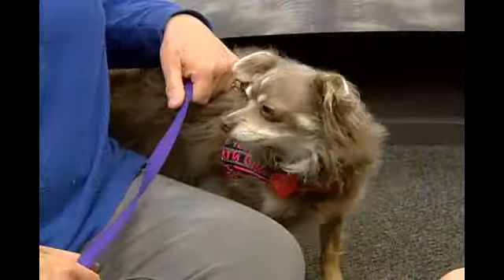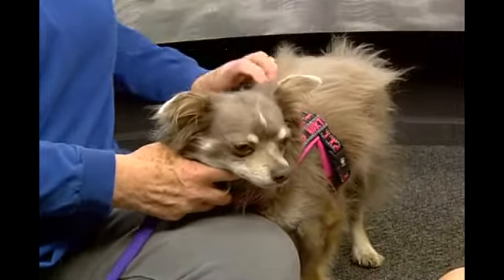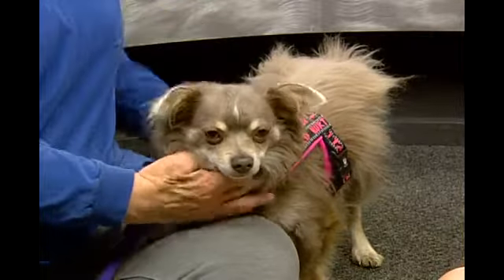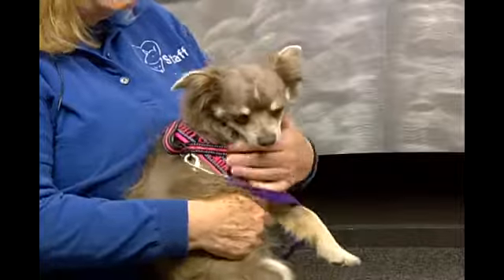Jack is a superstar at So Humane. He is a little two-year-old chihuahua mix. We believe, possibly, he's mixed with Chinese crested. He has an odd little reverse mohawk on his back that a lot of people think is a skin disease, and it's not. He's been fully examined by a veterinarian.